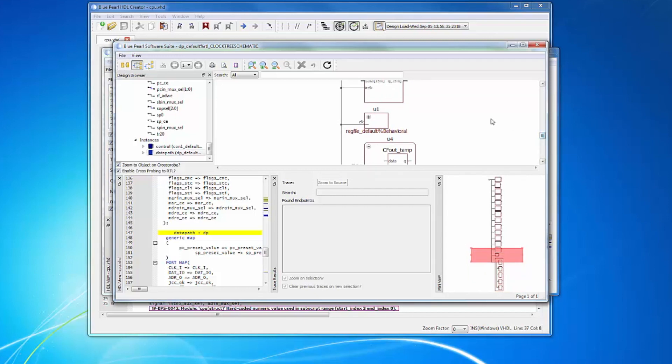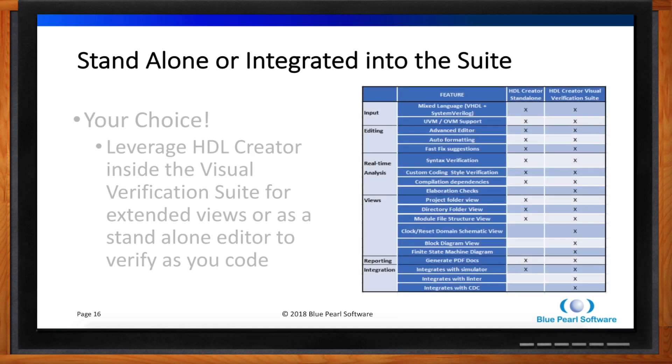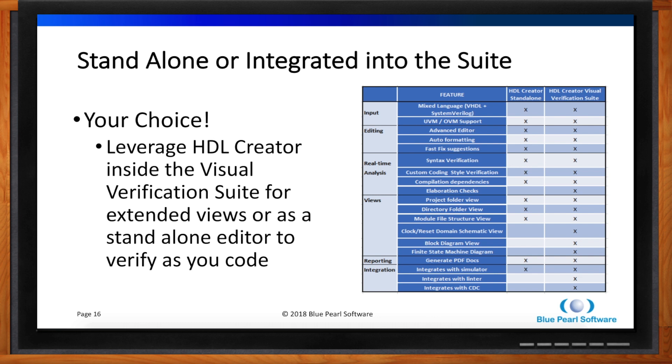Is this an all-or-nothing deal, or can I use parts of HDL Creator as standalone programs? Absolutely. There are times when you need linting, times for CDC or SDC analysis, and other times when you just want to quickly edit a line of code. As part of HDL Analyze — our base product — you get HDL Creator standalone. That includes full language compliance for everything from test benches through synthesizable code, full editor formatting, fixing suggestions, all the structural real-time analysis, plus the SLOC viewer and all the views we've created.